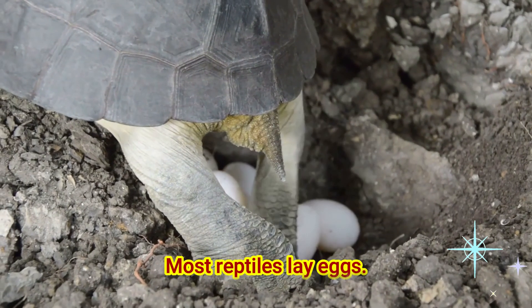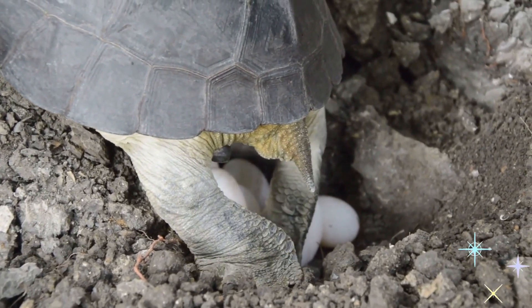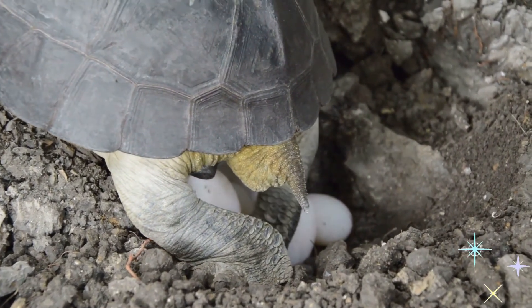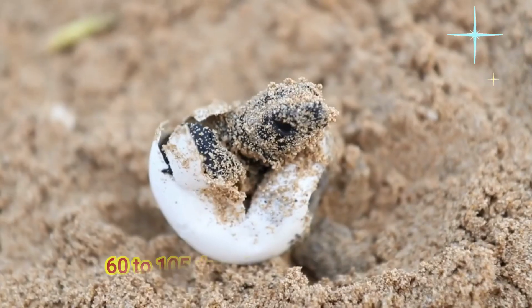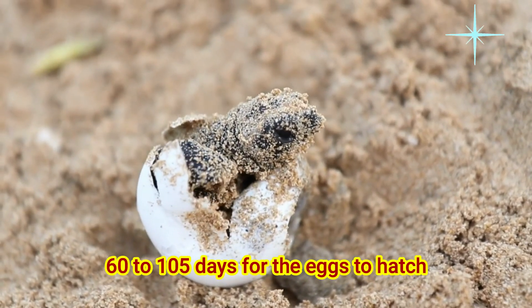Most reptiles lay eggs. Some lay just one egg, while others can lay up to 200. It usually takes about 60 to 105 days for the eggs to hatch.